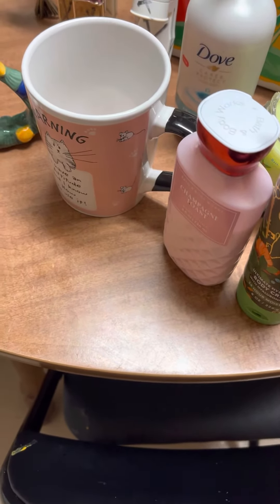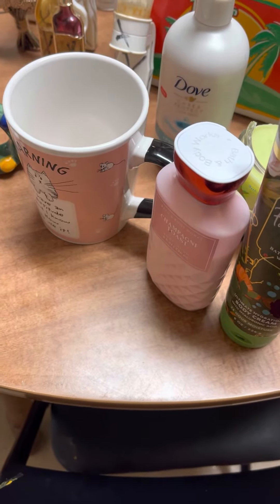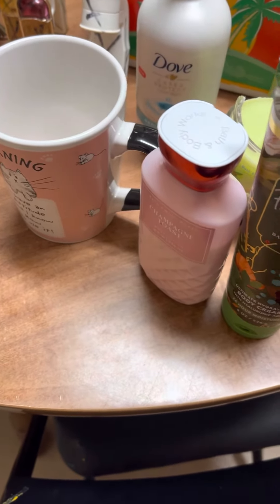Hello guys. We're back from the dumpsters and these are the items that we were able to rescue. As you know, we started at Bed and Body.